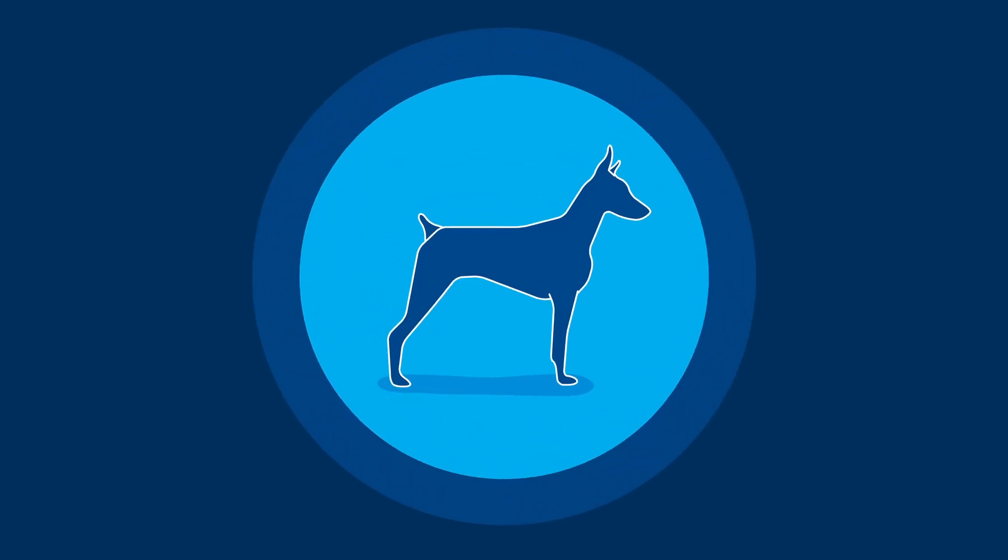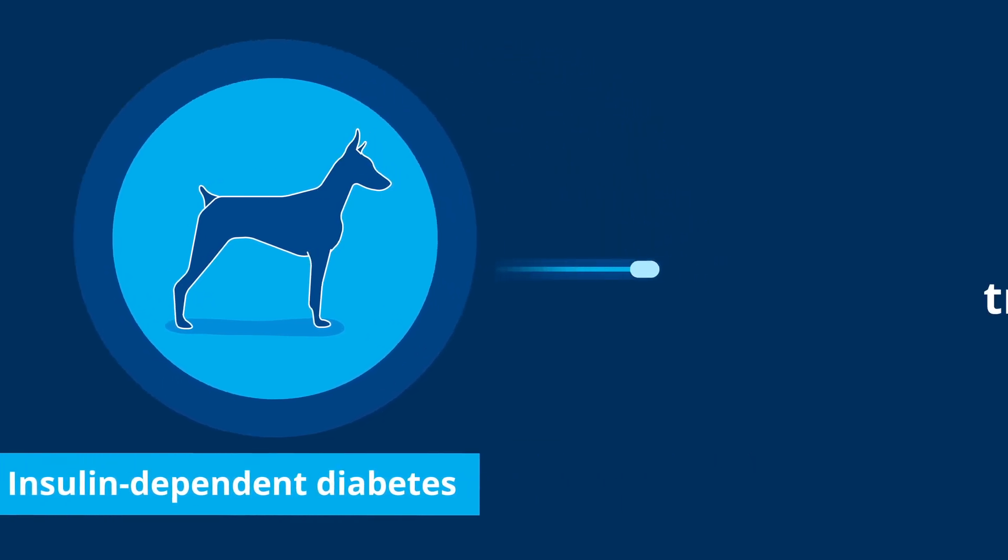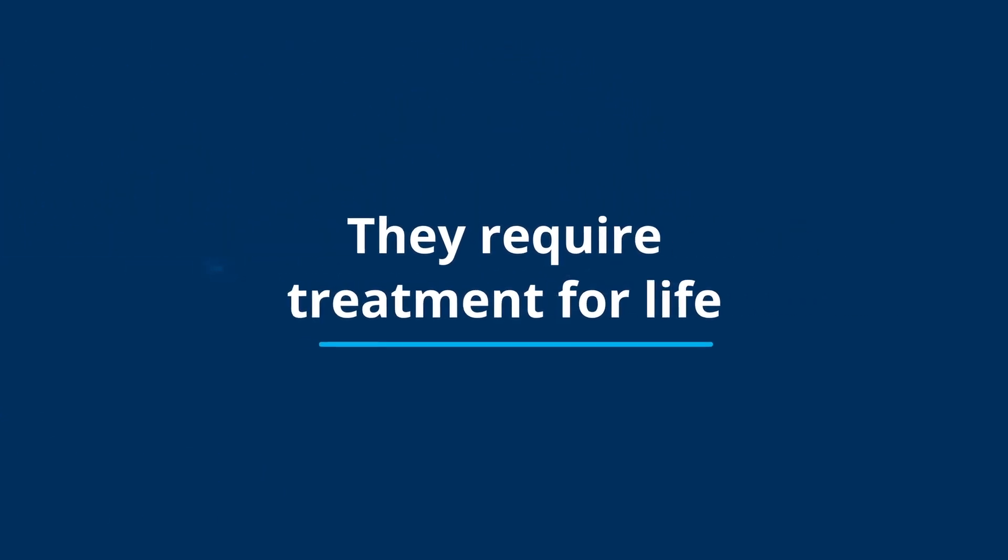Most dogs that present to us with diabetes have insulin-dependent diabetes, meaning they're going to require insulin therapy for the rest of their life. They have a relative lack of production of insulin.